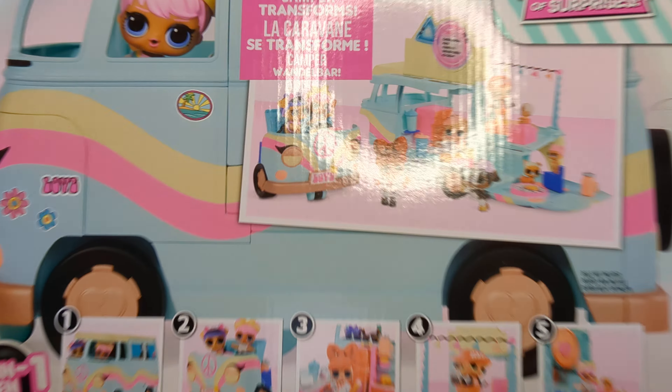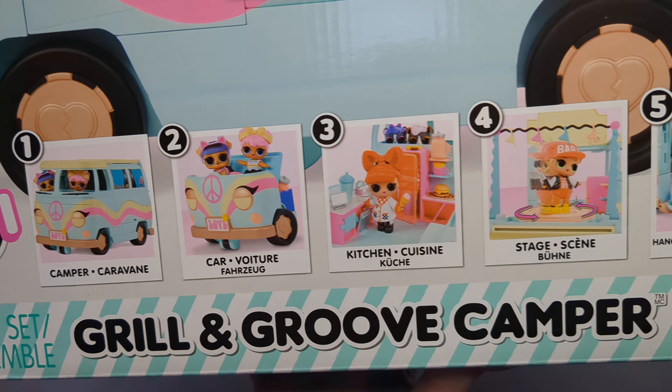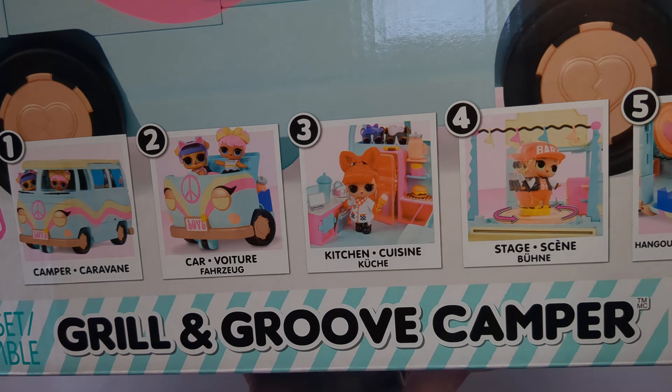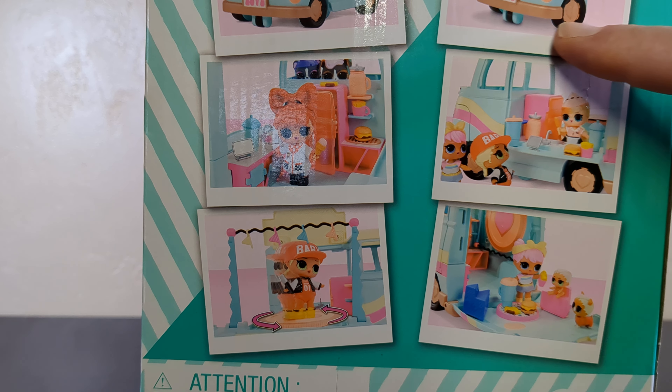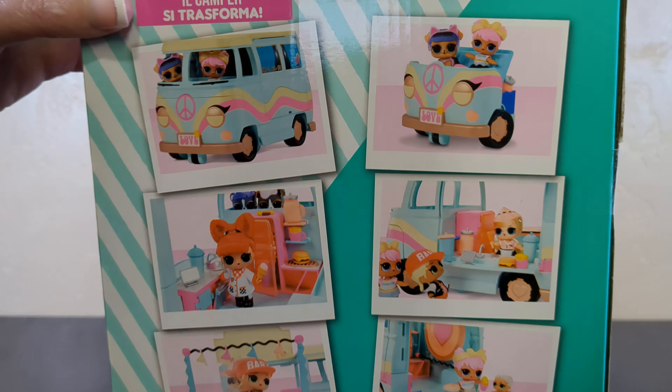Today we have the Grill and Groove Camper from LOL Surprise, from LOL House of Surprises. Sounds ominous. This one is going to give us a five-in-one play set — a camper, a car, a kitchen, a stage, and a hangout zone. Well, as long as there's a hangout zone — you specifically need a hangout zone, you can hang out nowhere else. You're showing me the side.